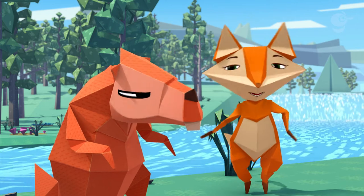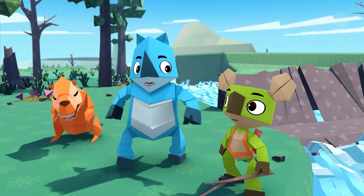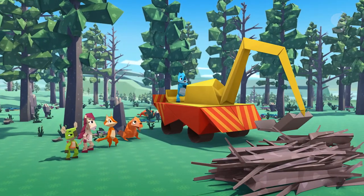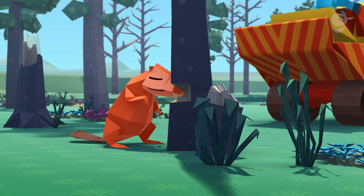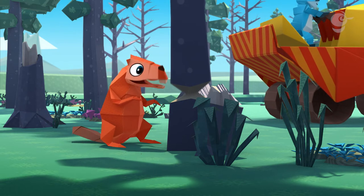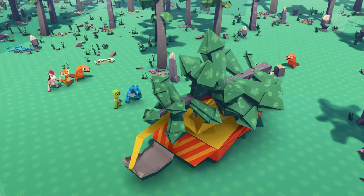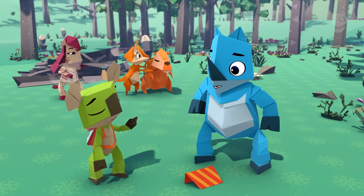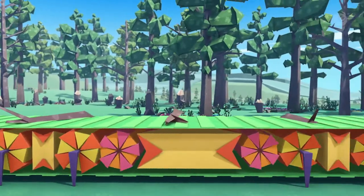We need to find a way to get a whole lot of sticks to the dam at once! This calls for origami! Let's see what this can do! A little to the right! The other right! More! More! Check it out! I did it! Uh-oh! Timber! Time for a new plan! Why carry a few branches at a time and get all wet, when we can just use a conveyor belt to move a whole bunch of them onto the dam?